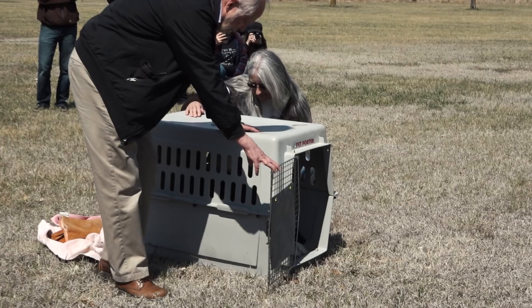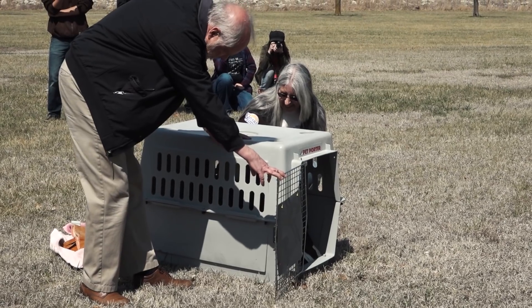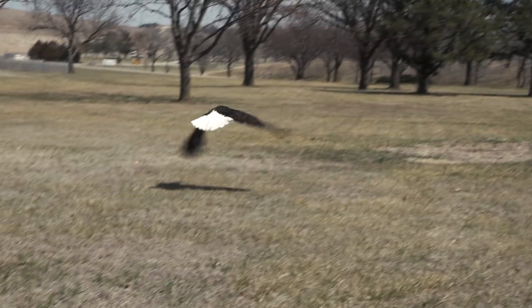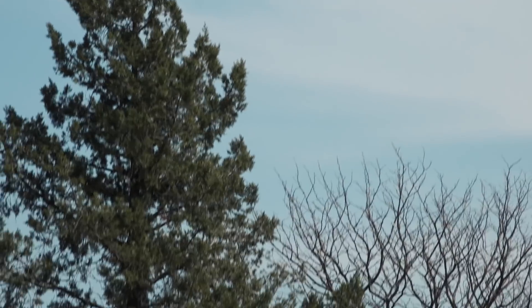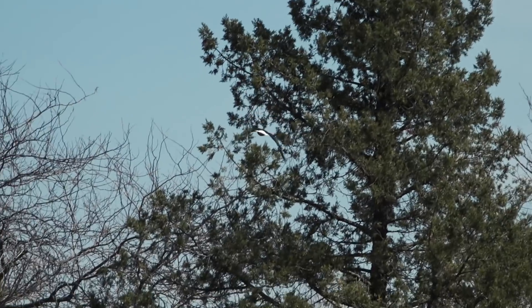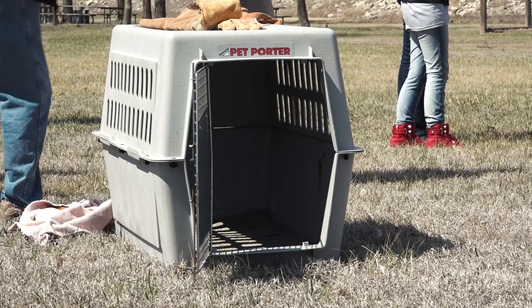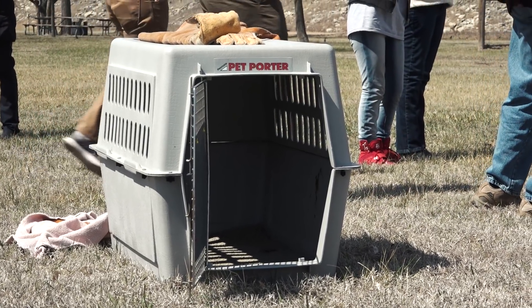He's facing the back of the crate. There we go — yes! After two months of working with this bird, seeing that bird release so well, it was wonderful. One of the best releases I've ever seen.